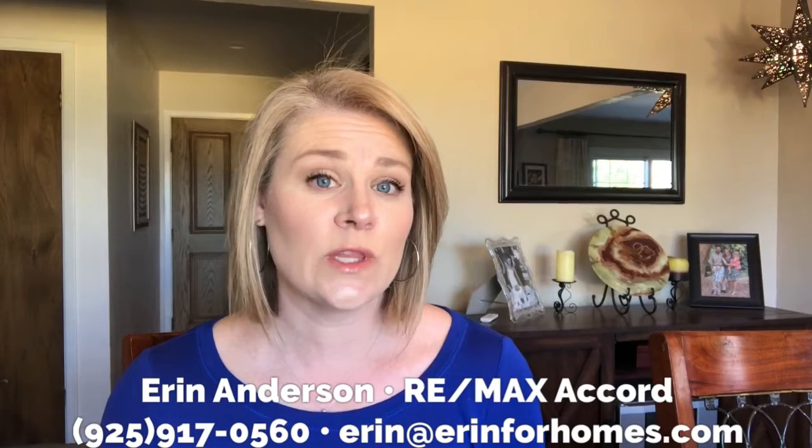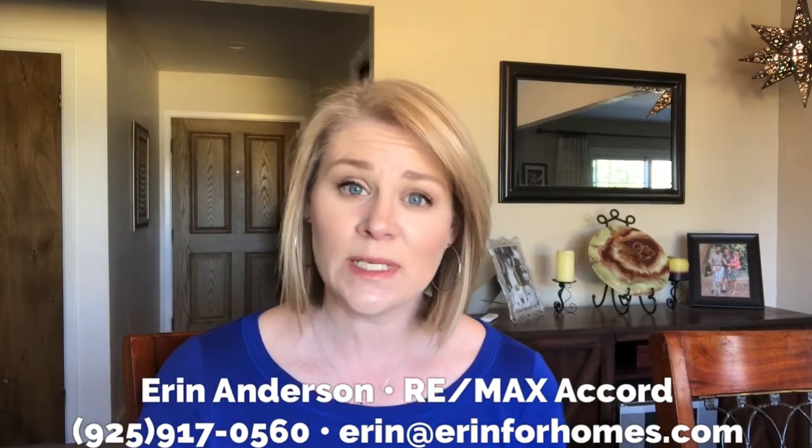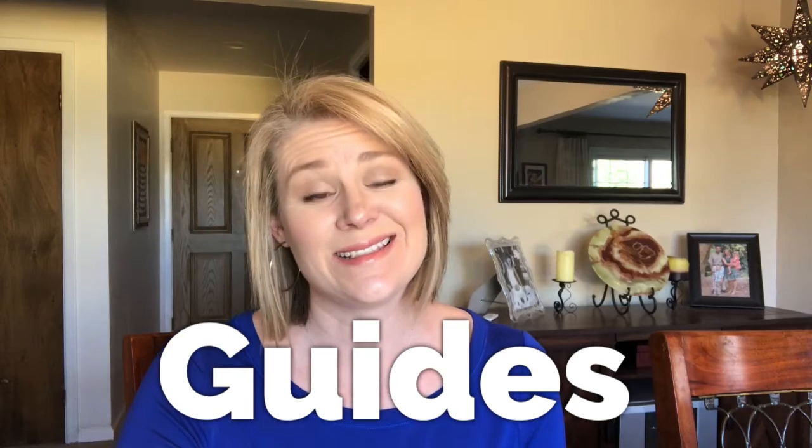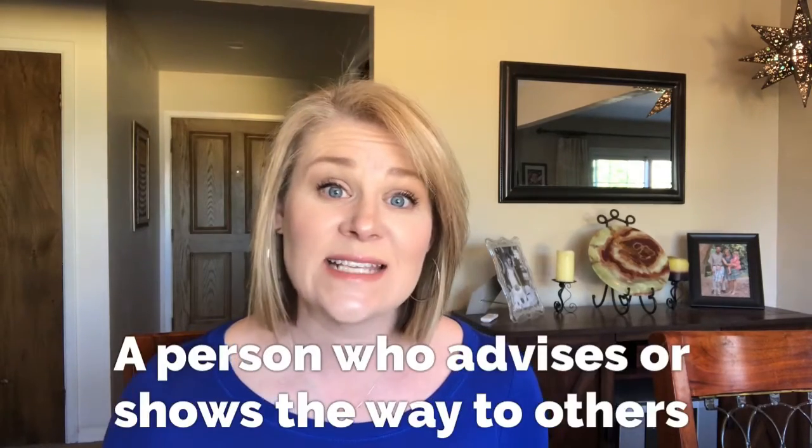Hi guys, Erin Anderson with RE/MAX, back with the ABCs of Real Estate where I explain commonly used terms in the real estate world. Today we're on the letter G and we're going to be talking about guides. This probably isn't really a commonly used term in the real estate world, but to be honest there aren't a whole lot of terms that start with the letter G, so we're going to go with this and I think it's worth talking about. As always, let's start with the definition: a guide is defined as a person who advises or shows the way to others.